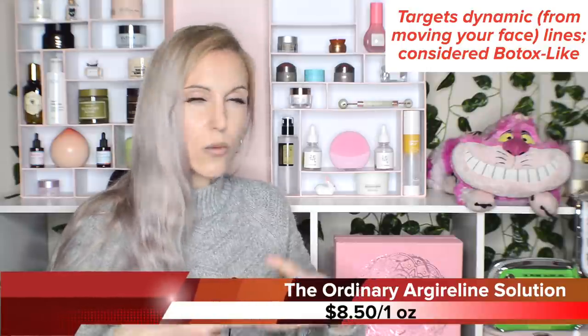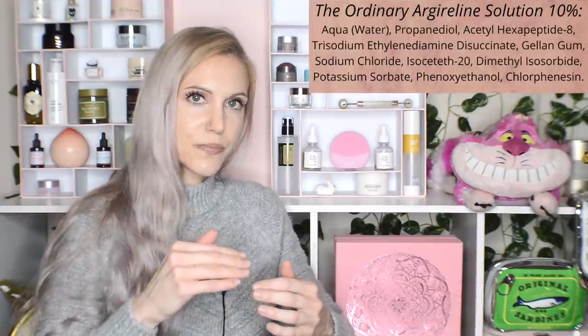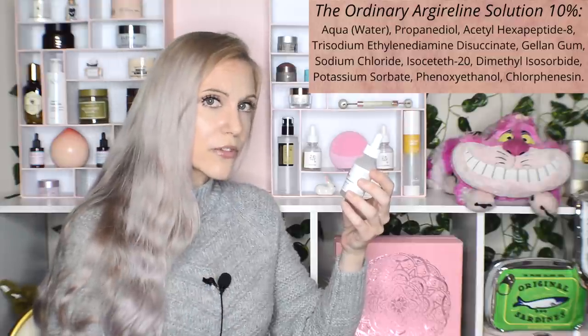Dynamic facial lines meaning wherever you move your face — you're most likely to see the benefits from Argireline on your forehead. With consistent usage of this product, it is absolutely amazing that you really don't see as much movement on your forehead. It does seem to work really well for some people and not as well for others. When I'm consistent with it, it's a shocking difference — but other people don't have that same effect. So don't buy 10 bottles of it; buy one, see what it does for your skin, and be consistent. For forehead lines, it's incredible in my personal opinion.